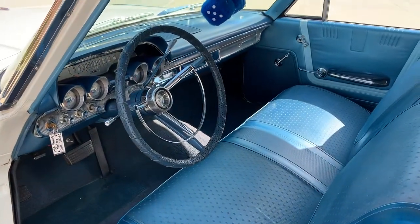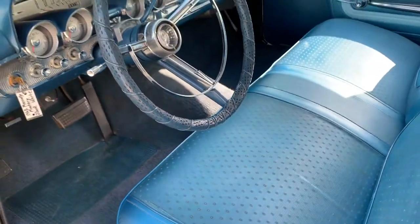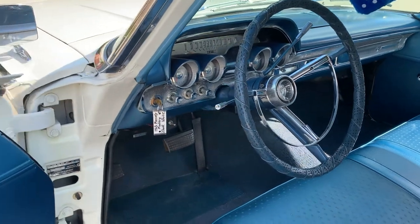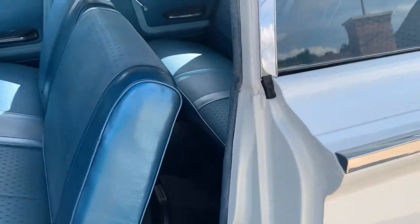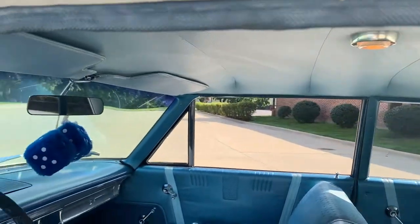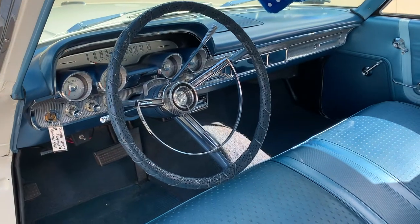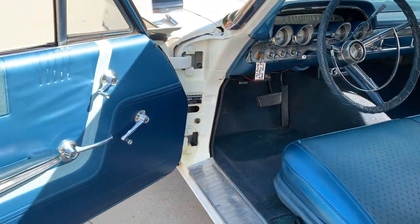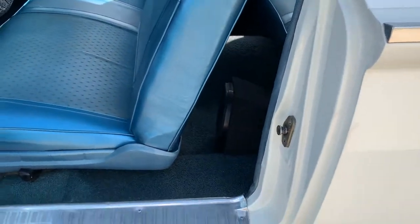Beautiful interior. There's a little fading in the carpet and a little tear in the seat just from getting in and out of it. All the chrome trim in the dash has been done. All the factory gauges work. Jams are all done, beautiful door panels, all the rubber has been replaced, and the headliner looks great. It's got a JVC AM/FM CD player added in it, with a couple of small speakers in the back and a little box on the floor.